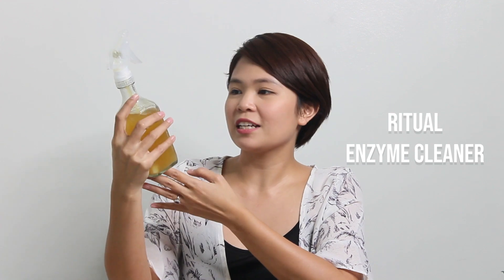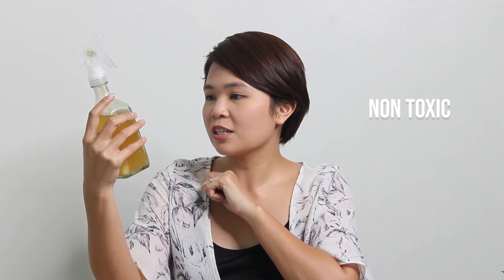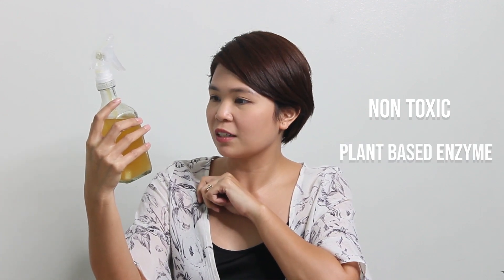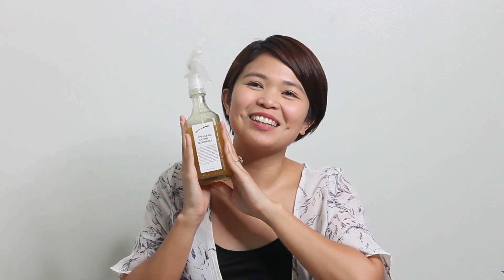This one is Ritual Enzyme Deodorizer. It's Lemongrass. It's non-toxic, super effective deodorizer and surface cleaner, made of plant-based enzymes and beneficial bacteria with lemongrass essential oil. It's an all-purpose cleaner, but I use it for Bagnet — Bagnet is my dog.